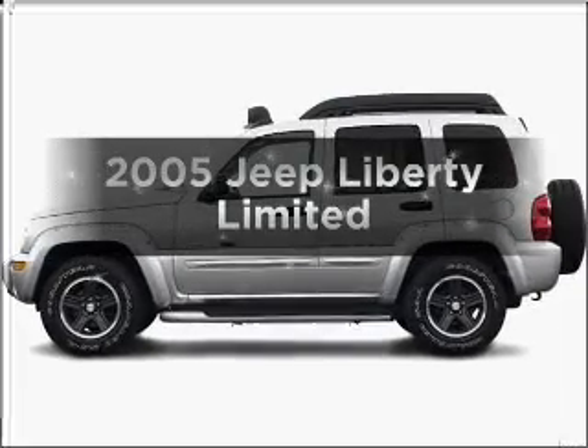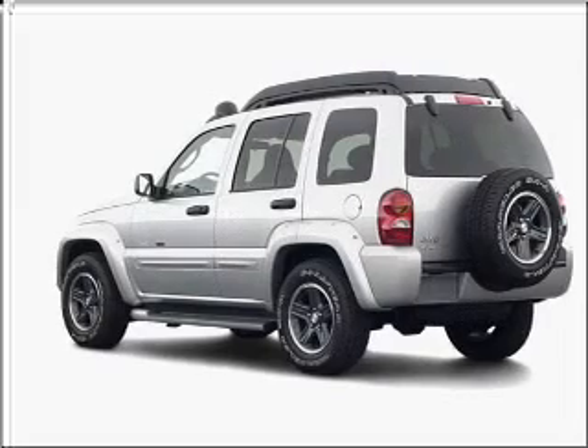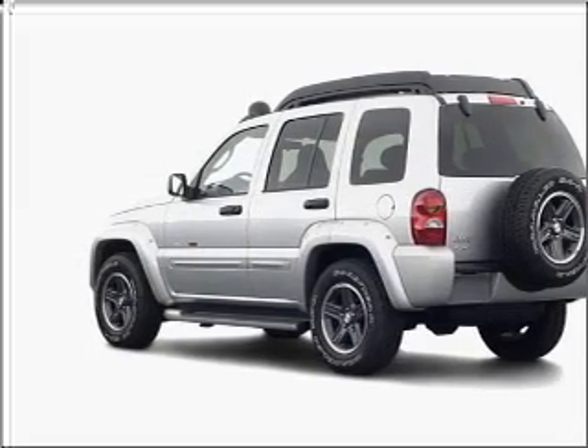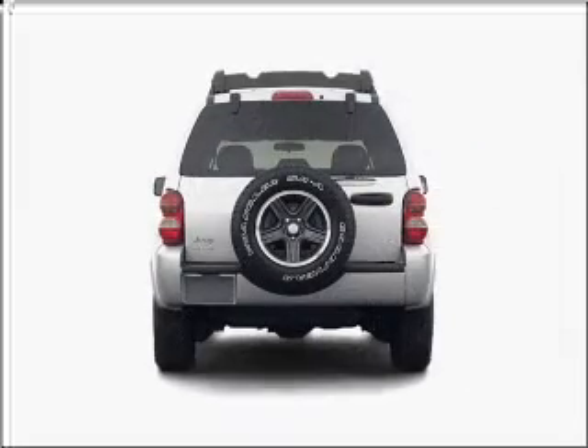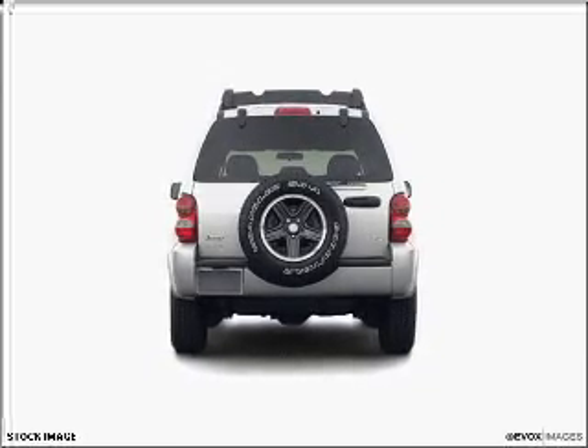Introducing the 2005 Jeep Liberty. If you're looking for a first-rate auto, this one could be yours today with a reliable six-cylinder engine connected to a smooth-shifting automatic transmission. Stand out from the crowd with premium wheels.